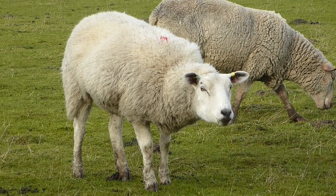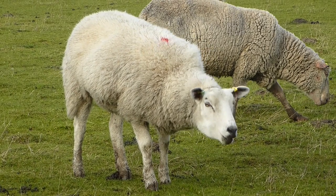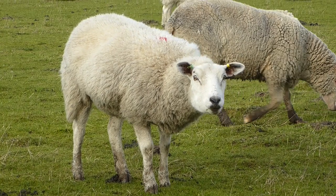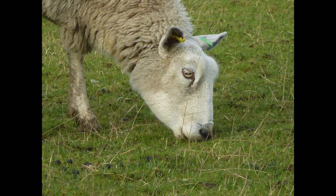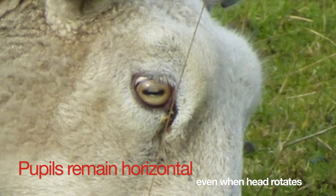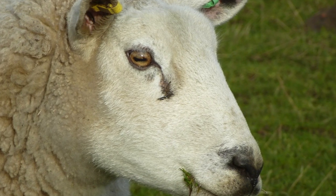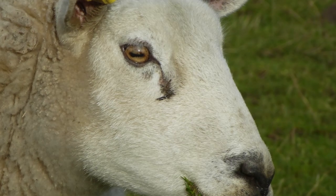Look closely at this slow motion sequence of a sheep pitching its head up and down. You will see that the pupils in its eyes are slits. And if you look really closely, you'll see that the slits stay nearly parallel to the ground as the sheep rotates its head. This is a remarkable ability, and it's certainly something that we, as humans, cannot do.